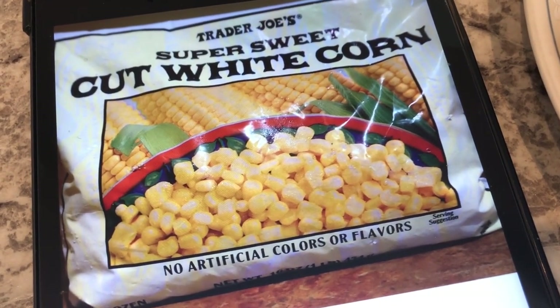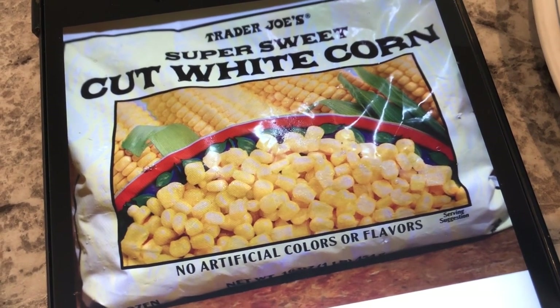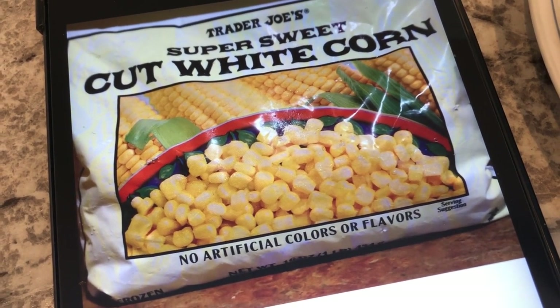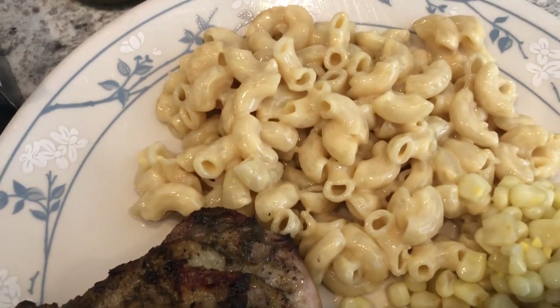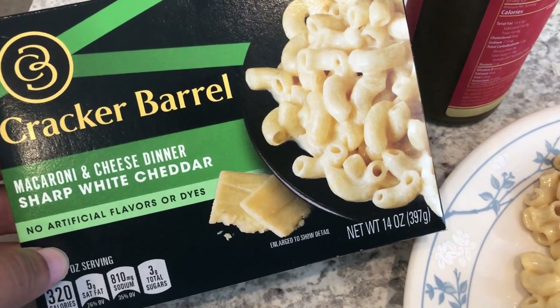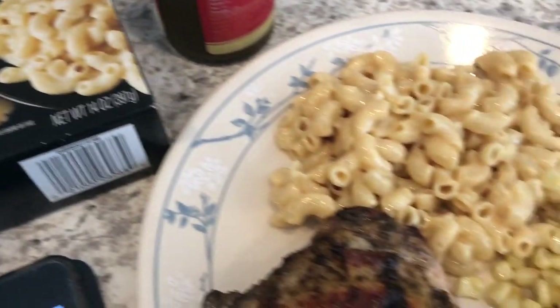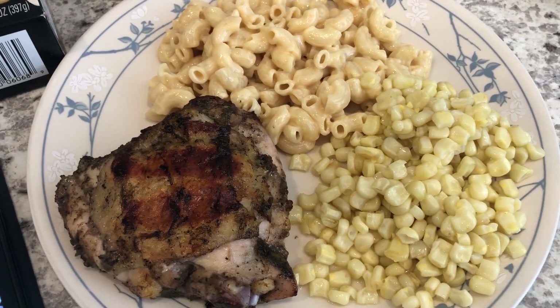We are also having some sweet corn from Trader Joe's. I already threw the bag out but it is so good — sweet as sugar, the best frozen corn I have ever tasted. And then we are just having some macaroni and cheese with it. I have this in the pantry and we needed to use it — just some regular old Cracker Barrel sharp white cheddar mac and cheese. So this is what we are having for dinner tonight.